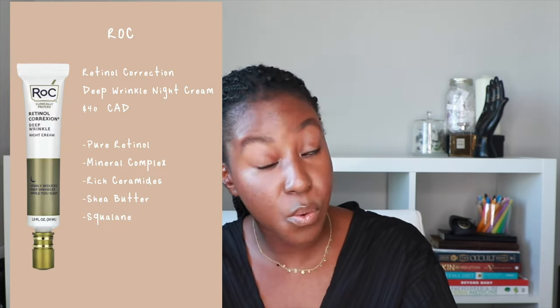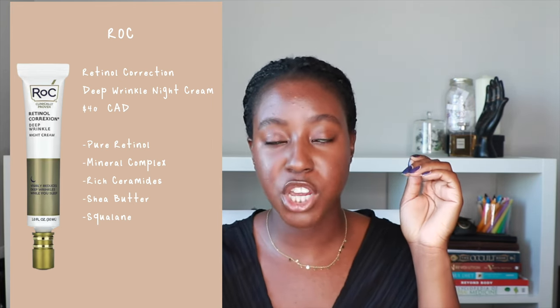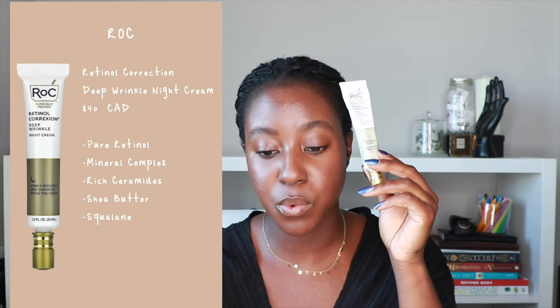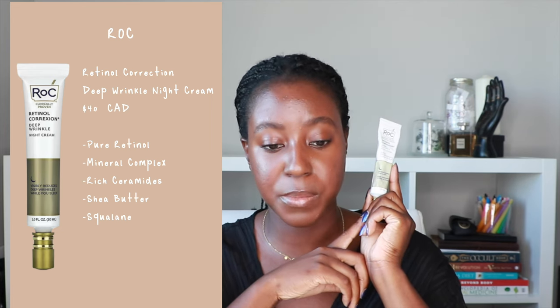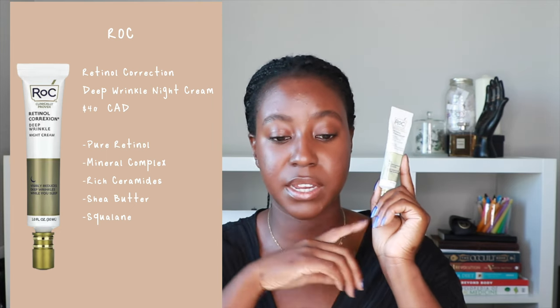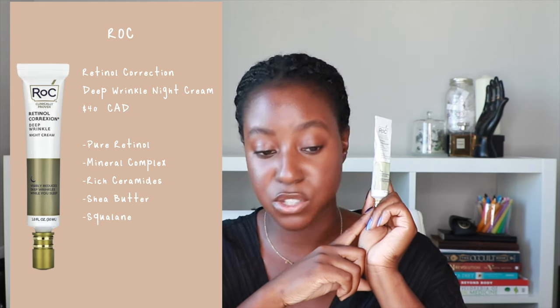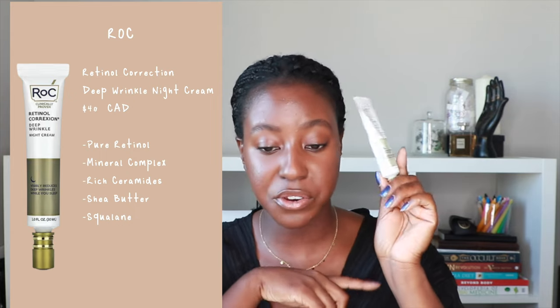Last but not least, we have the tried and true retinol — this one is from ROC. I'm sure you've seen your mom use these at some point. This is the clinically proven Deep Wrinkle Night Cream. It's quite strong, but it does have those really good ingredients — both gentle and hydrating. The complex in here really works. It has a really good formulation including dimethicone, which smooths out your skin, squalane — one of my favorite moisturizing ingredients for acne prone skin — shea butter, glycolic acid, ascorbic acid, and glycerin. Lots of hydrating ingredients.